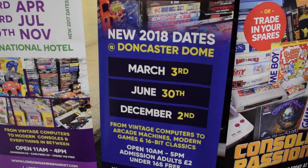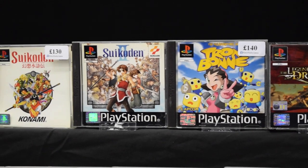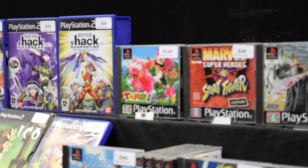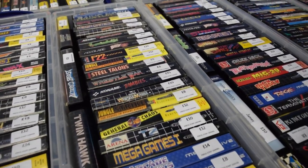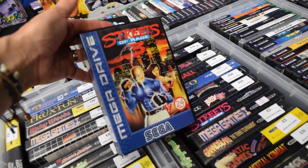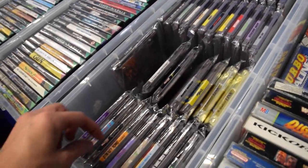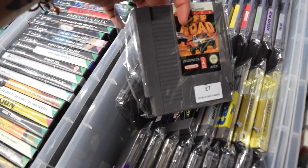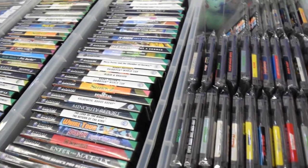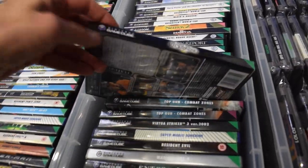Alright then guys, here we are. I was surprised to see some additional dates added for the remainder of this year and dropping into 2018, so keep an eye out for that. I want to show you guys an entire overview of all of the stalls that were here, starting off with this stall with some amazing PS1 games. One of them I did pick up for 45 quid - I'm going to let you guys guess in the comment section. There will be a pickups video dropping tomorrow showing what my £200 bought me at this amazing retro game market.